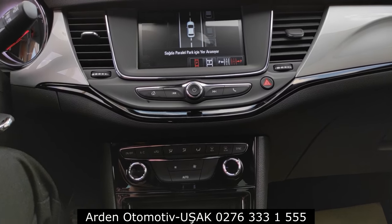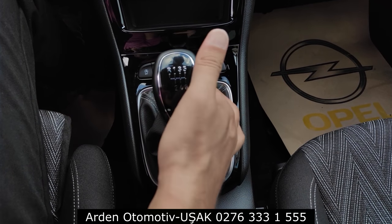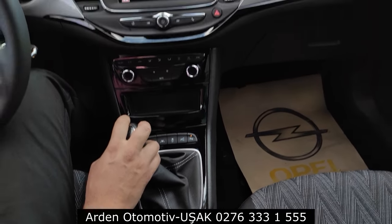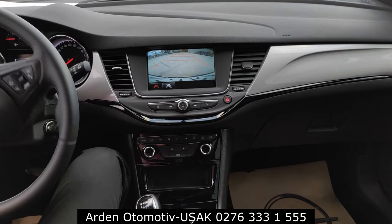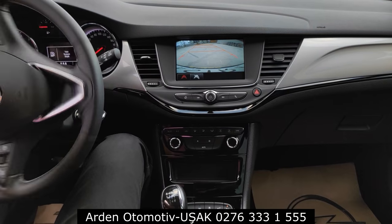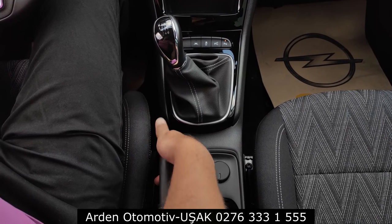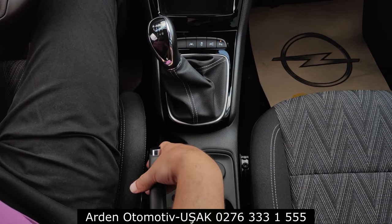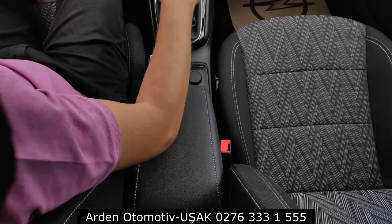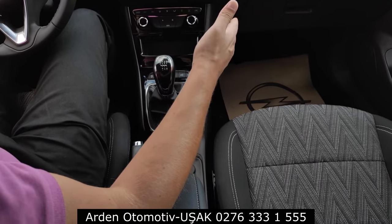Vitesimiz 6 ileri; üzerinde güzel plastik kaplama ve krom detaylar var. Geri vites için mandalı kaldırıp geriye alıyoruz; geri görüş kamerası devreye giriyor ve dinamik çizgilerle aracın gittiği yönü gösteriyor. Elektronik el freni yok bu araçta; çekmeli/indirmeli klasik el freni var. Kol dayama standart ortopedik olarak geliyor, yükselme/alçalma özelliği yok, ama şimdiye kadar bu konuda şikâyet gelmedi.